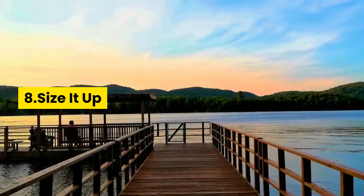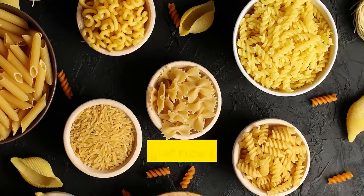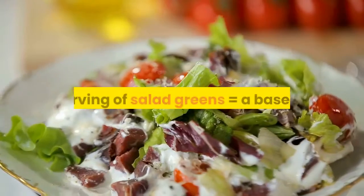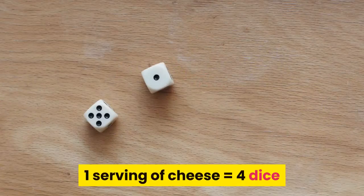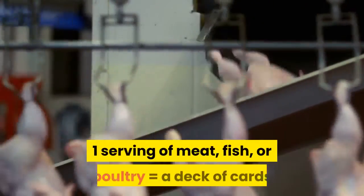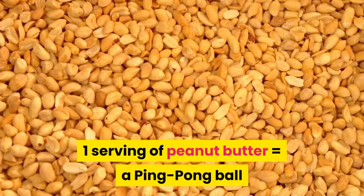8. Size It Up. Get portion savvy. Here are examples of proper portions: one serving of rice or pasta equals half a baseball; one baked potato equals a fist; one serving of salad greens equals a baseball; one serving of cheese equals four dice; one serving of margarine equals one die; one serving of meat, fish, or poultry equals a deck of cards; one serving of peanut butter equals a ping pong ball.